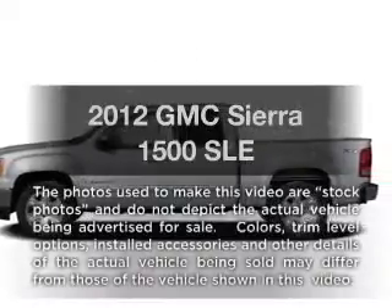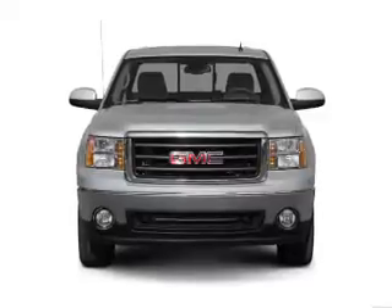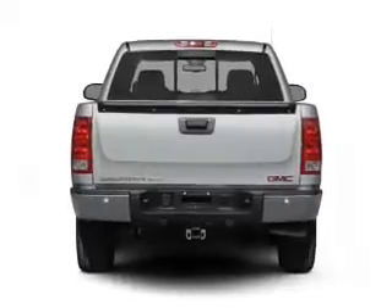Presenting the 2012 GMC Sierra 1500 — this is the set of wheels you've been looking for. With a powerful 8-cylinder engine connected to a smooth-shifting automatic transmission, you will appreciate the safety feature of anti-lock brakes.